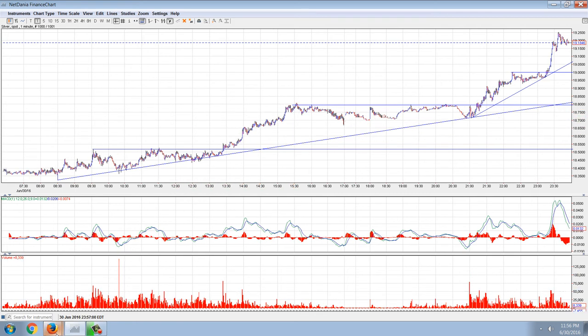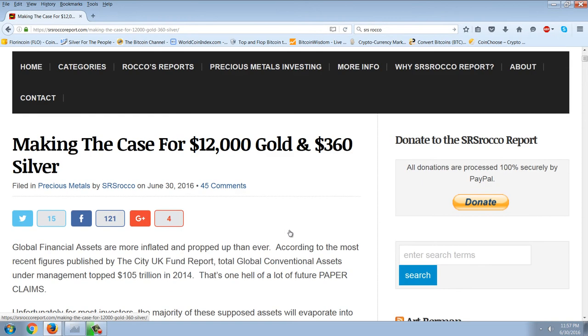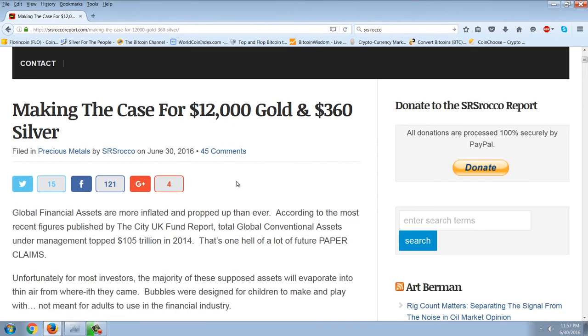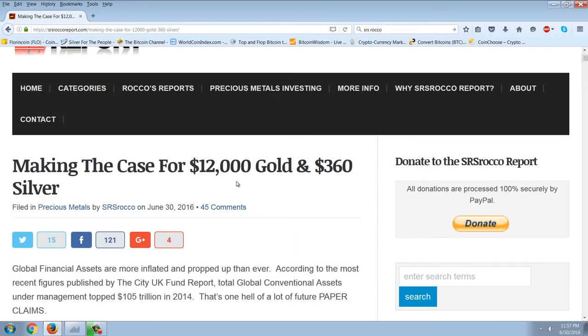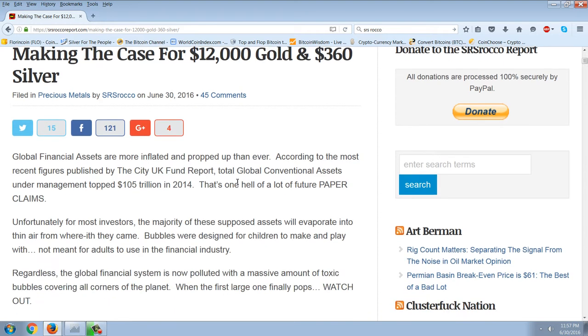Now, I wanted to cover the SRS Rocco article here, talking about something that I've discussed for a very, very long time — about how tiny the number of dollars are that are in these markets. And I believe these numbers actually include the paper markets, but let's read this.